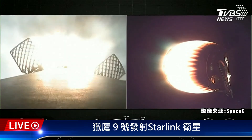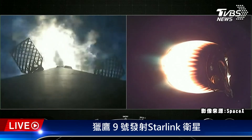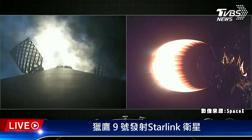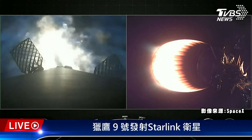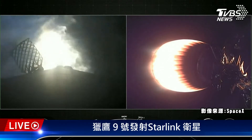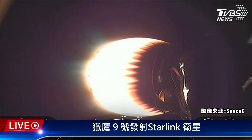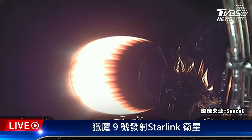Stage 1 entry burn startup. You can see on your left-hand screen a view from the first stage with those three engines reigniting and lighting up the screen. Stage 1 entry burn shutdown. Stage 1 FTS saved. That concludes the entry burn for the first stage. Both vehicles continue to follow nominal trajectories — both Stage 1 and Stage 2 are on nominal trajectories.